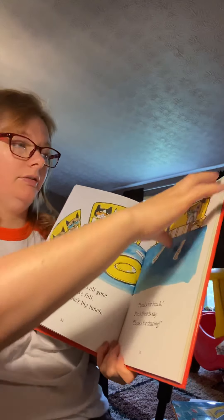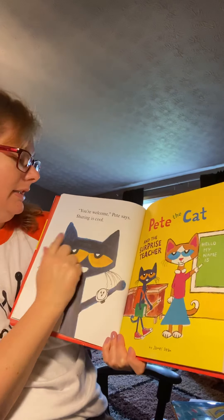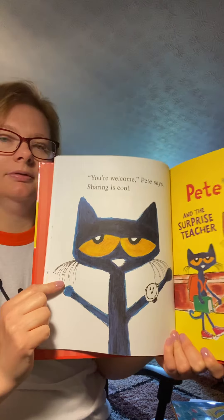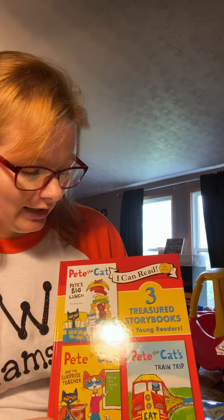'Thanks for lunch,' Pete's friends say. 'Thanks for sharing.' 'You're welcome,' Pete says. 'Sharing is cool.' And that is the end of Pete's Big Lunch. I hope you enjoyed that Pete the Cat book today. See you later. Bye.